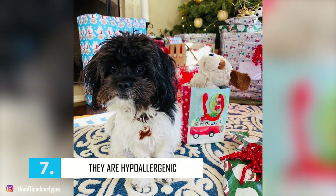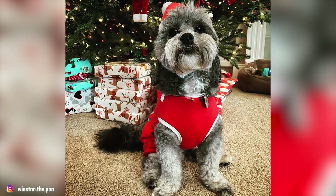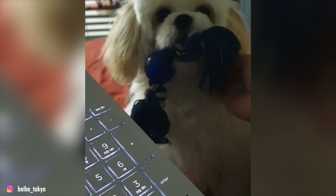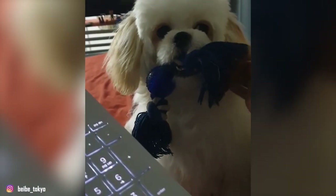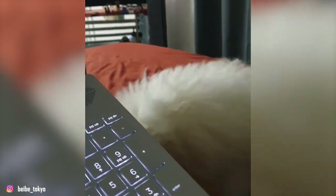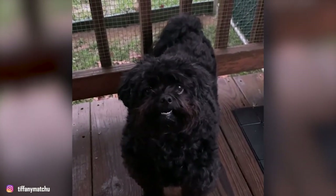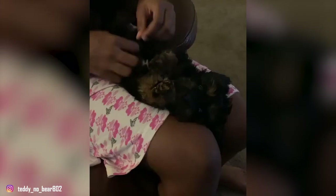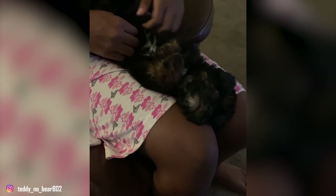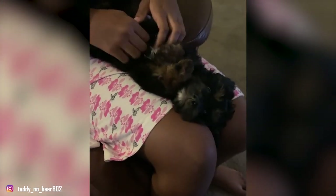Number 7 – They Are Hypoallergenic. One of the Peek-a-Poo's biggest selling points is that they're hypoallergenic dogs. Like most designer dogs, the Peek-a-Poo was developed initially to be a companion for people with allergies. These dogs boast a low-shedding, hypoallergenic coat, all thanks to their poodle heritage. Poodles are liked for their coats that shed minimally, and because of the tight curls, dander is trapped within them. This is why the Peek-a-Poo comes pretty close to being the perfect hypoallergenic breed.